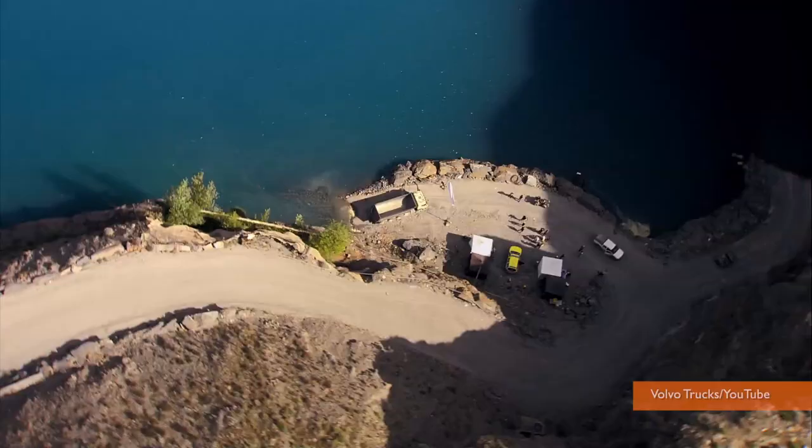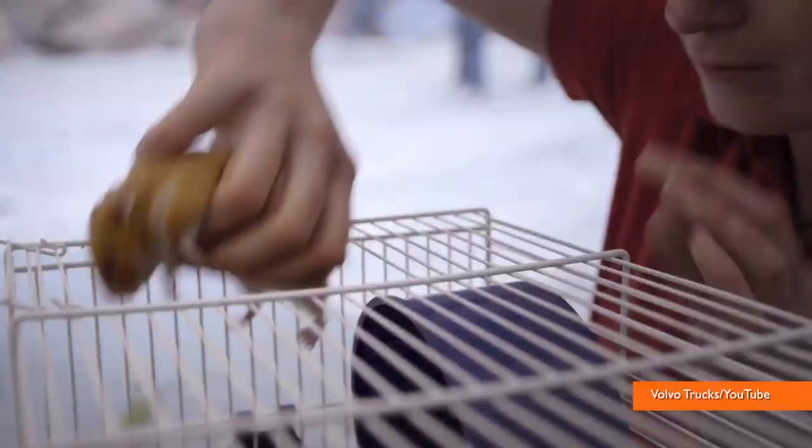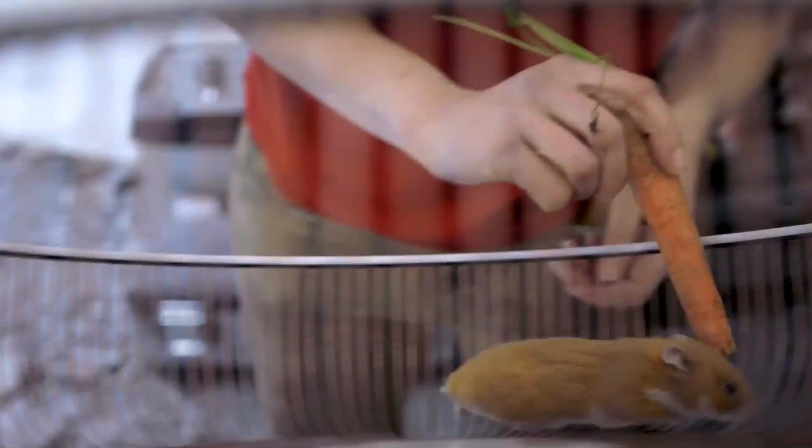Think you can drive a dump truck through the mountains on a narrow and dangerous road? Well, what if I told you it's so easy that a hamster could do it? What's up? I'm Andrew Dimbert. Meet Charlie the Hamster.